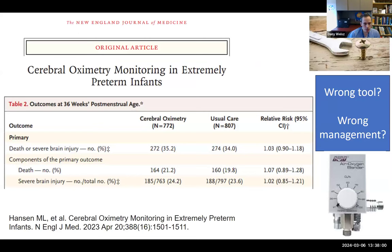However, enthusiasm for NIRS has been tempered by the SafeBoost 3 study published about a year ago, which randomized extremely preterm babies to either cerebral oximetry with a preset algorithm or usual care. A prior pilot study had shown that following an algorithm reduced the burden of cerebral hypoxia. The hope was that reducing cerebral hypoxia would translate to improvement in outcomes. Unfortunately, there was no difference in the outcomes of death or severe brain injury between babies monitored with NIRS versus those who were not.